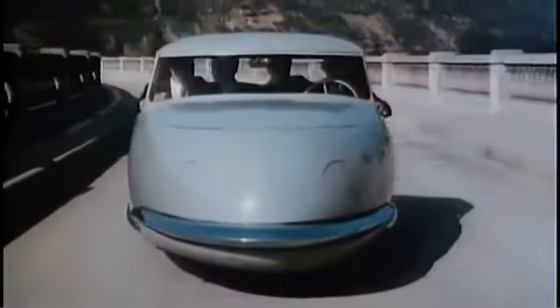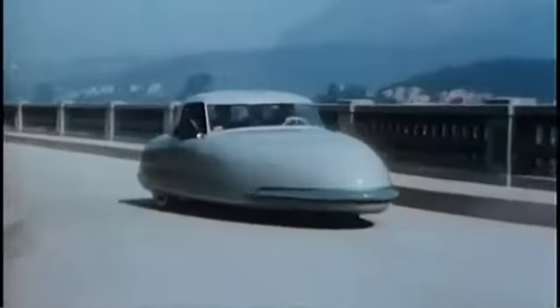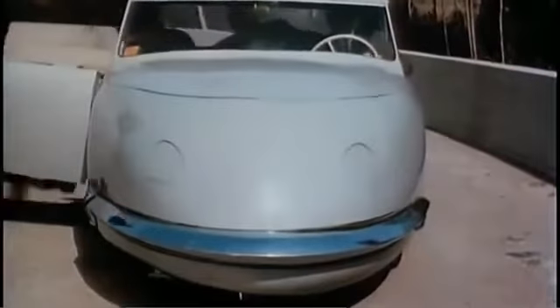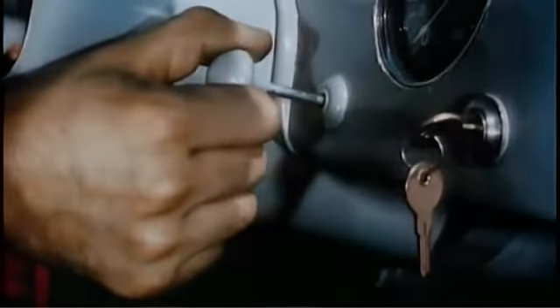Streamlined as a plane is this unique creation, with designer Gary Davis at the wheel. Built in Southern California, it logically incorporates several aircraft principles, such as adaptation of the tricycle landing gear system. A switch on the dashboard operates built-in hydraulic jacks and makes tire-changing an exhilarating experience.